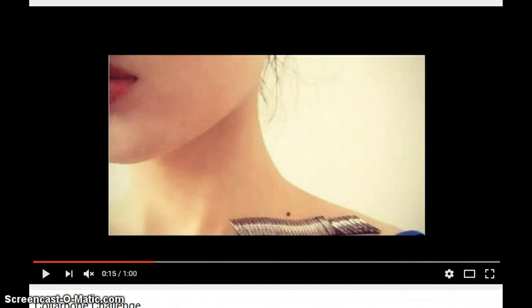The next one is the collarbone challenge. Basically, you place coins on the collarbone near the dip, and if the coins don't fall off, then you have the perfect collarbone — you are perfect according to the beauty guidelines.